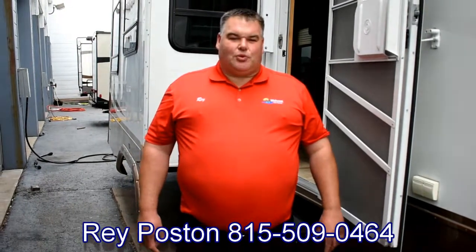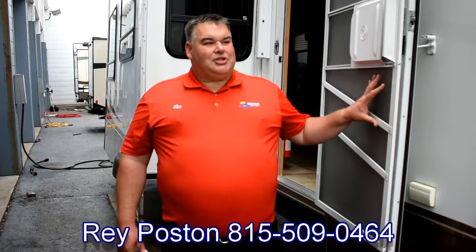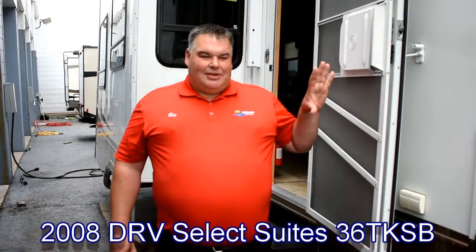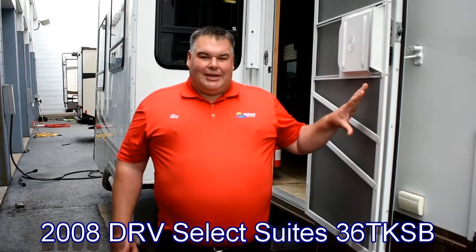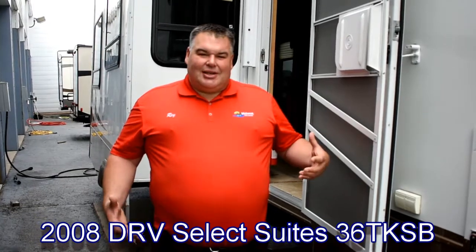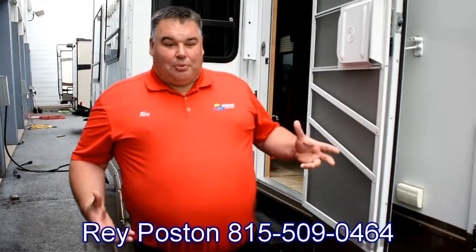Hello and welcome to Midwest RV. My name is Ray Poston. It's my pleasure today to show you our Select Suites by DRV, a pre-owned RV that we took in on trade. I'm going to point out a bunch of stuff on this thing that is not standard. This is built for the full-time RVer — it would be a great overwintering camper, something for somebody who needs something very well insulated and very well constructed, looking for that high-quality livable fifth wheel at a very affordable price.